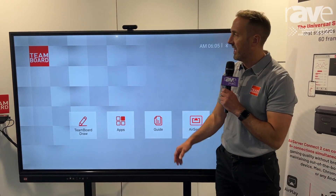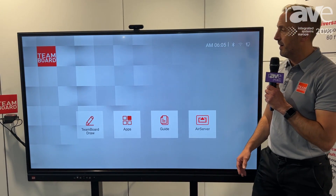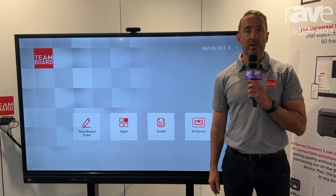That can be paired with the AirServer Connect box as well, and for more information join us at teamboard.com.